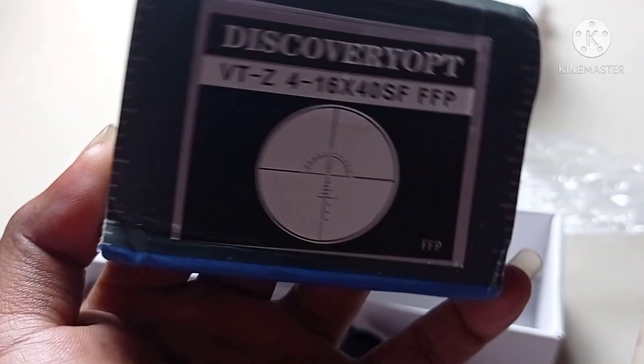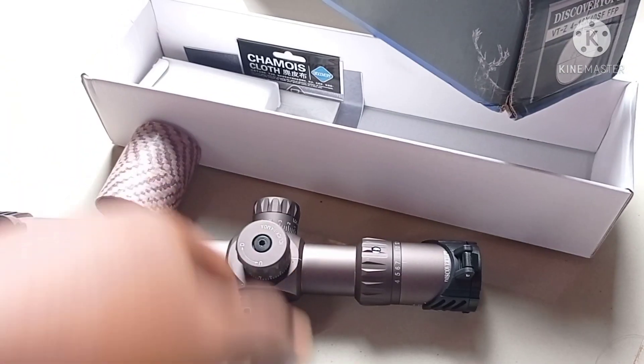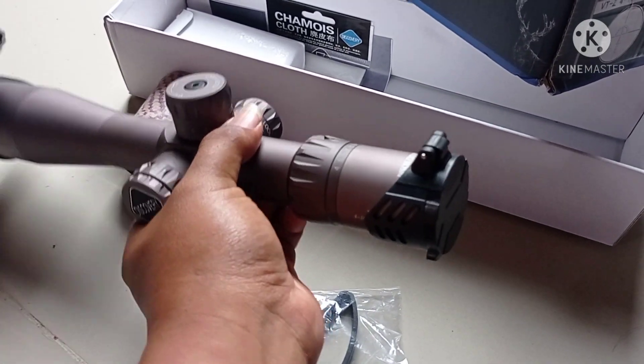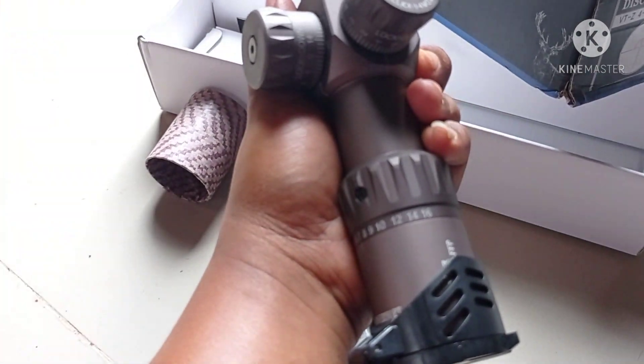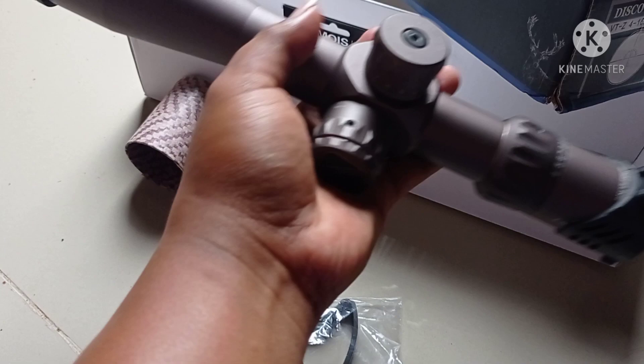Sudah FFP. Skop di bawah 2 juta, sudah FFP. Jadi misalnya mau di zoom itu nanti perkenaannya tidak terlalu beda jauh. Ini pembesarannya ada di 4x16, pembesaran di 40.